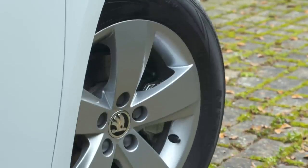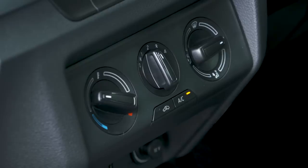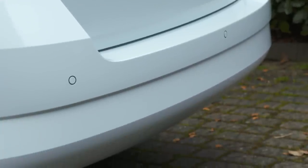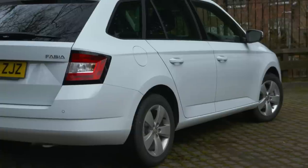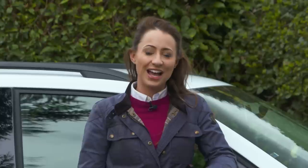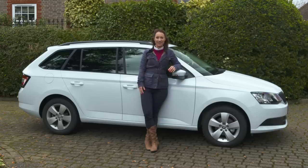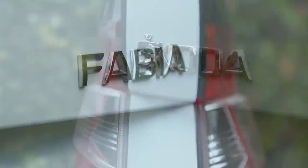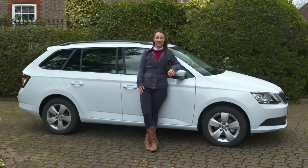SE models include alloy wheels, air conditioning and rear parking sensors as standard, and you even get a handy umbrella underneath the front passenger seat. One thing to think about though is whether you actually need the estate version, because the regular Fabia hatchback is just as good to drive, costs significantly less and has more boot and passenger space than most hatchbacks. If you do decide to buy a Skoda Fabia Estate, rest assured it's comfortable, incredibly spacious and very good value.